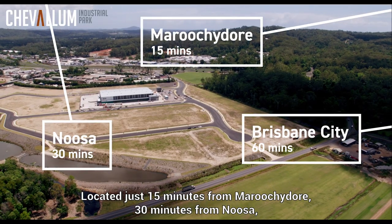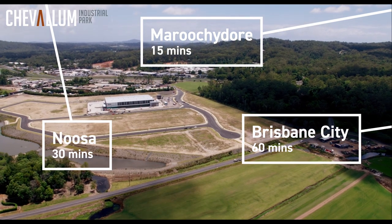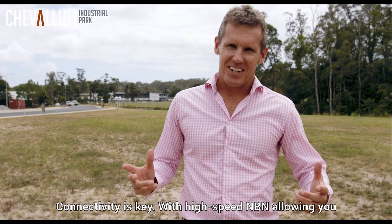Located just 15 minutes from Maroochydore, 30 minutes from Noosa and an hour to Brisbane City and the International Airport, Chevalum Industrial Park is perfectly positioned to become a major logistical and business hub on the Sunshine Coast.